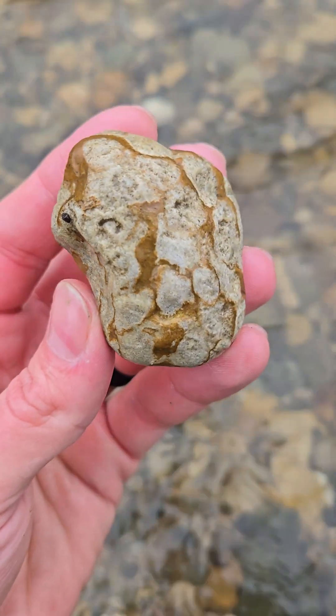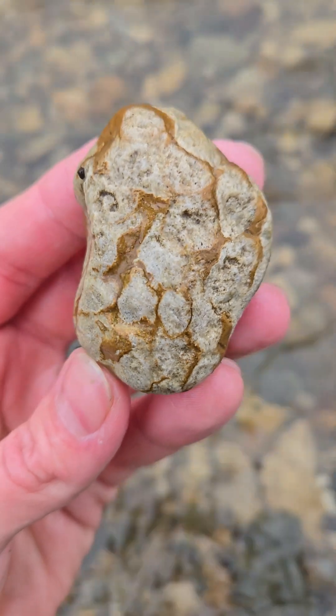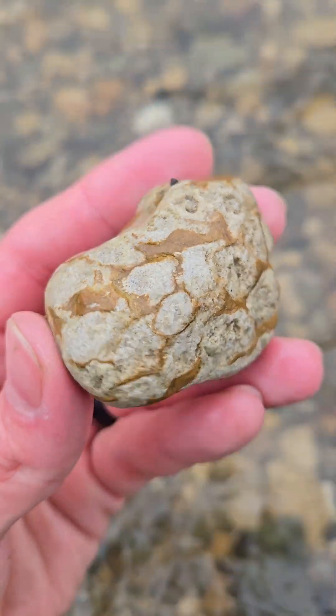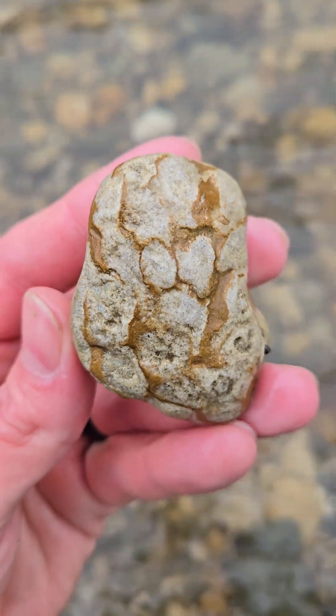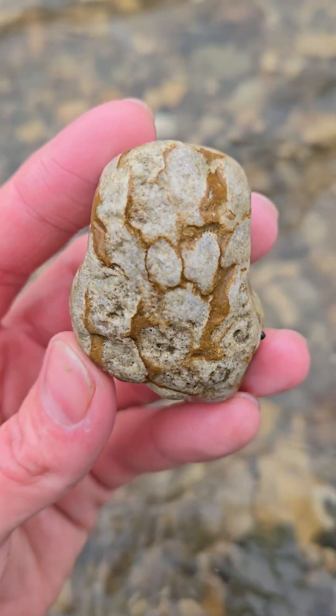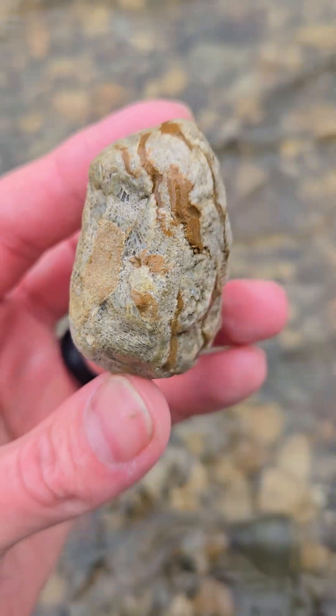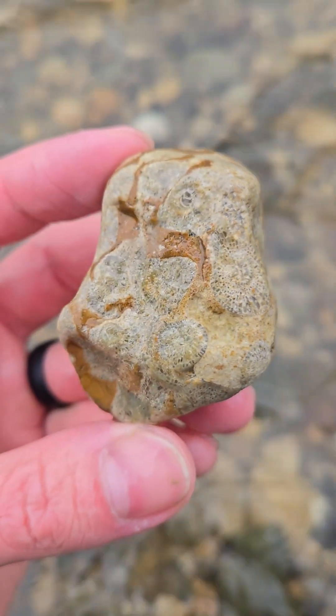Hey everyone, check out this really cool one. I'm not 100% sure what kind of fossil it is. Mexican area fossil is my best guess. Kind of a cool looking face there, sort of popping out at you.